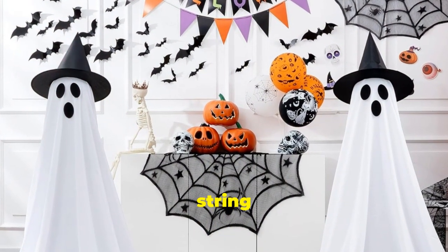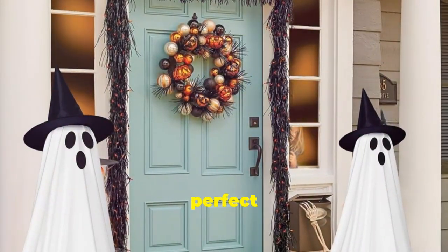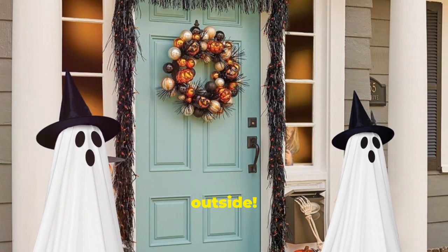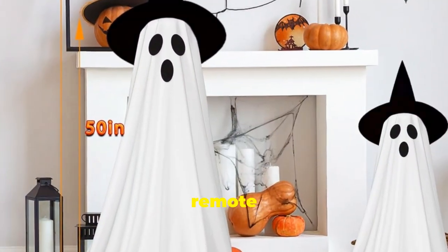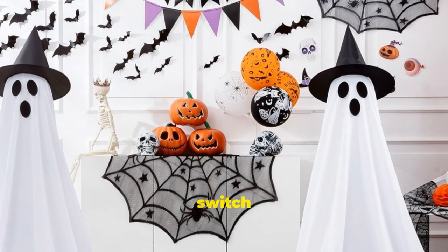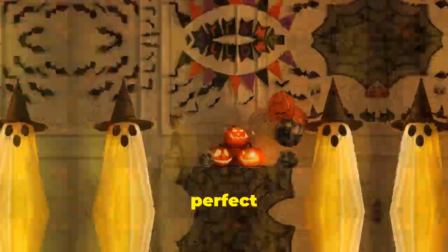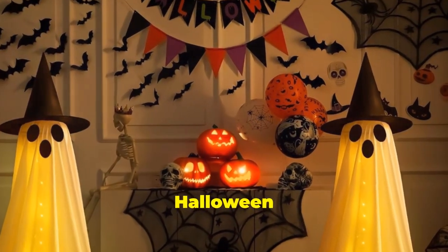Last but not least, we've got these awesome spooky ghosts with string lights. They're the perfect way to add a fun and eerie glow to any room or even outside. They come with a remote control so you can easily switch them on and off or even set a timer — just perfect for creating a spooky atmosphere for your Halloween celebrations.